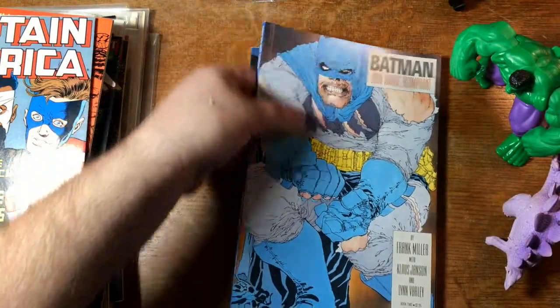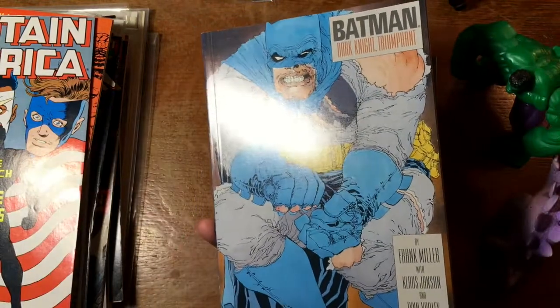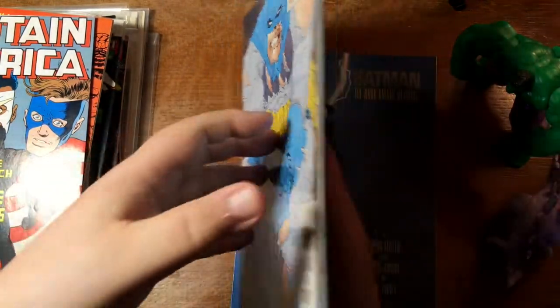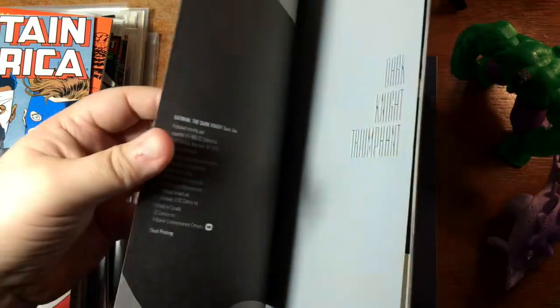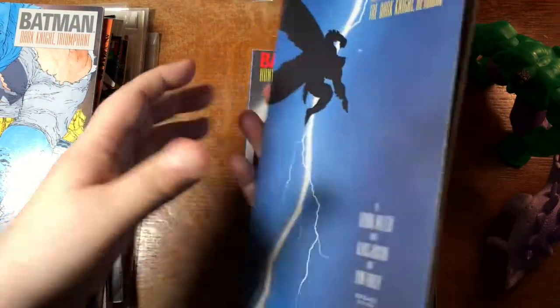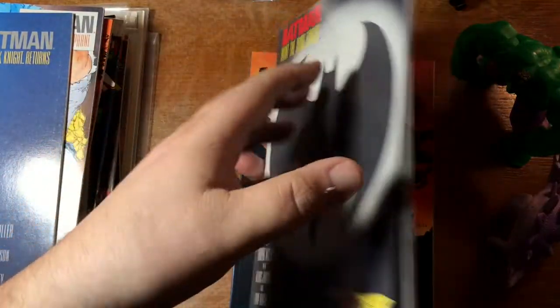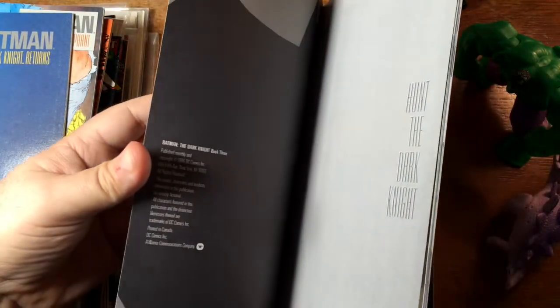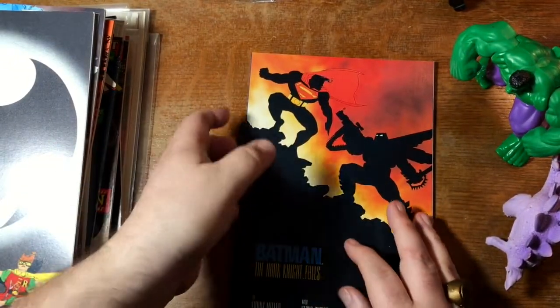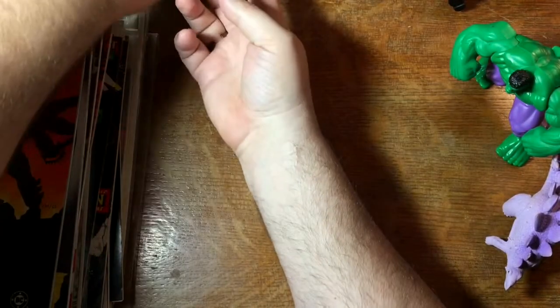Here is Dark Knight Returns — or Dark Knight Triumphant as it would have you believe. This is book two, and it is a third printing. Here is book one — also a third printing. Here is book three — first printing. Ha! And number four — probably also a first. Yep, first.